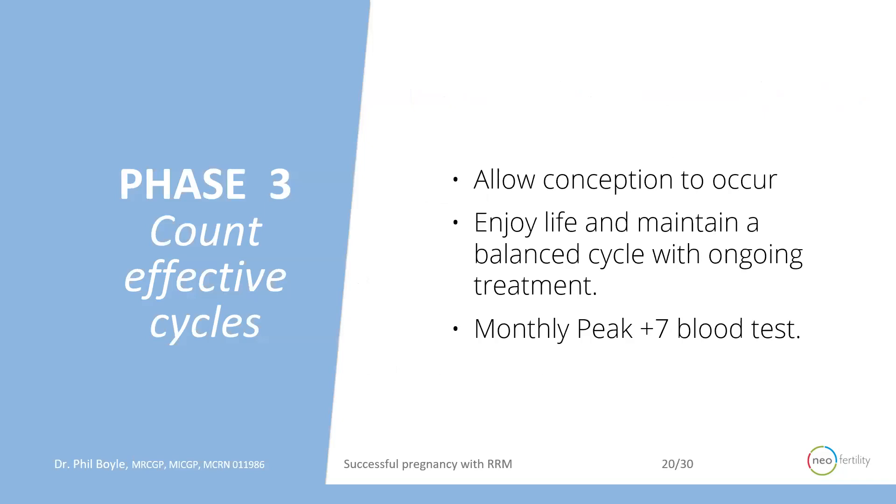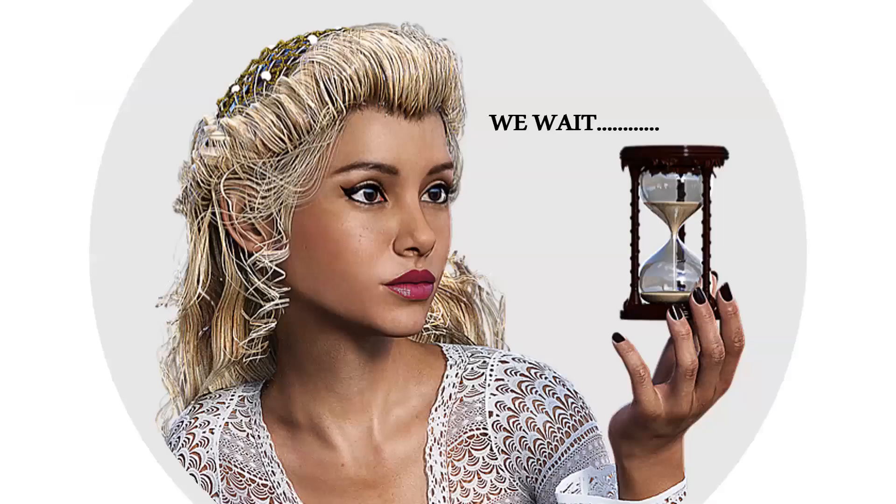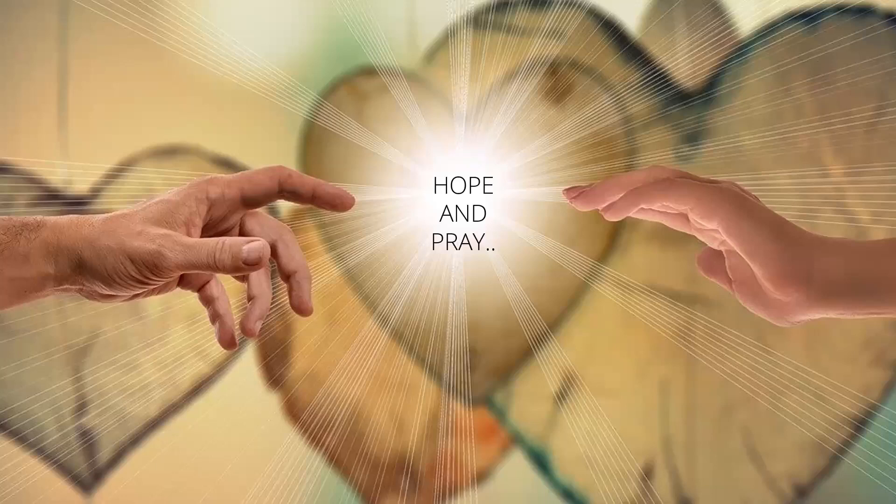So we got her to phase three, where we felt everything was balanced. She was ovulating by ultrasound with good hormones, feeling good, and had surgical correction of her uterine septum. We continued to monitor her blood test every month, seven days after presumed ovulation. And then the hard part for us is we wait, we hope, and we pray, and we give it the time.